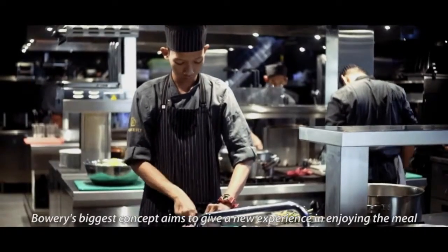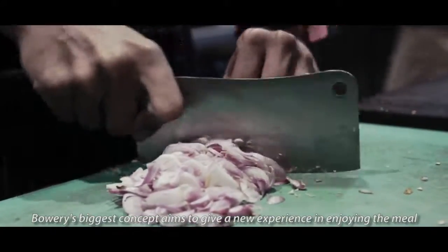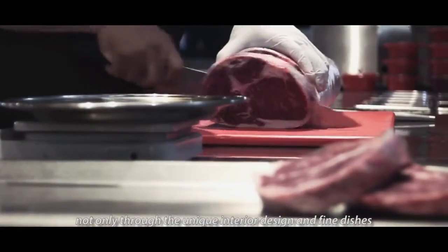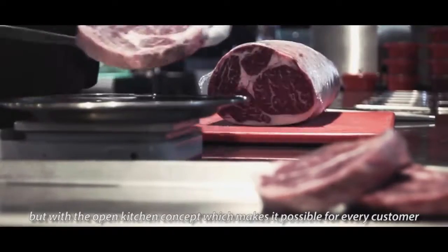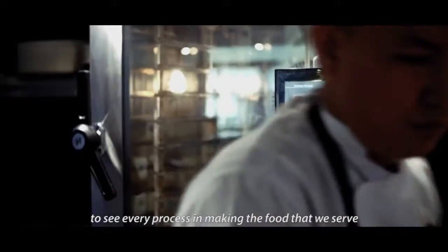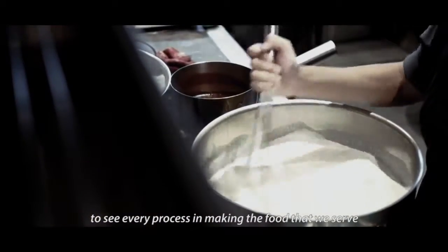Bori's biggest concept is to give a new experience and enjoy the meal — not only through the unique interior design and the fine dish, but with the open kitchen. That concept makes it possible for every customer to see every process of making the food that we serve.